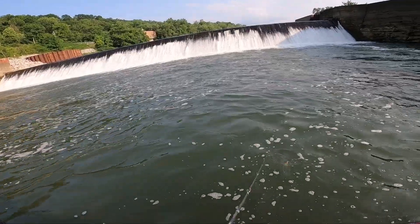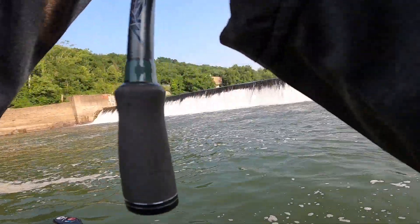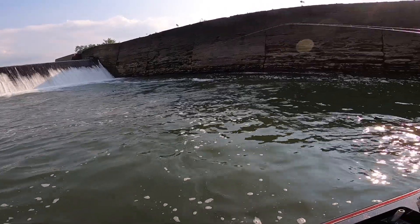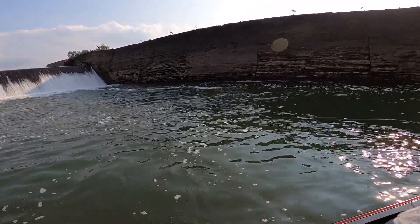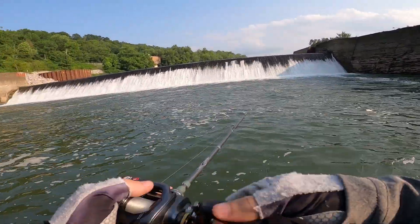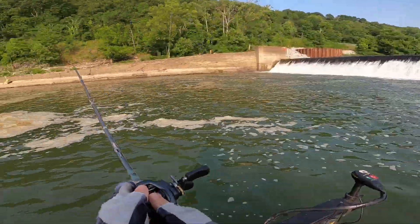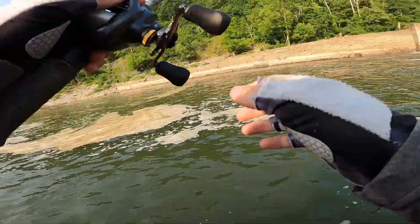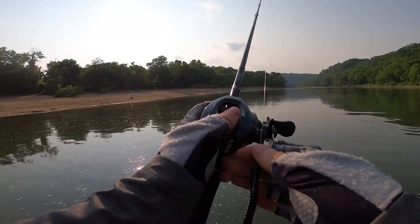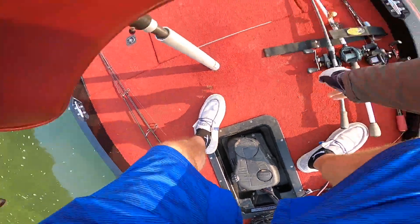Four pounder coming right up! I got bit but didn't hook anything. Work our way out. Yeah, alright Cody, let's skedaddle from here.